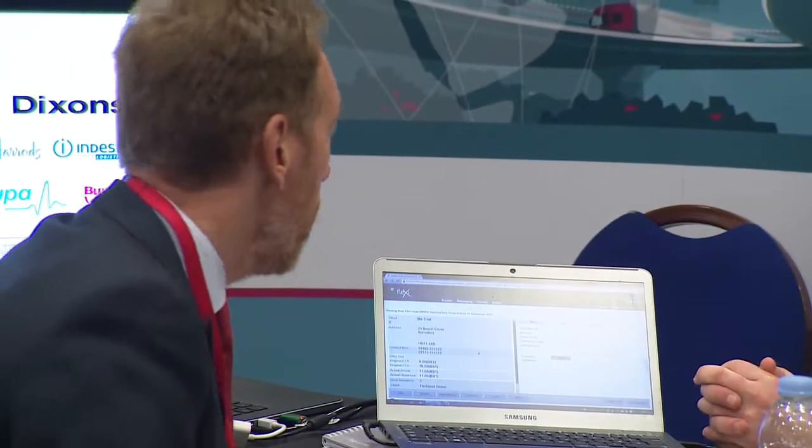A key development in our industry in the delivery of goods is customer visibility. The consumer now is very demanding and wants real-time or near real-time visibility of where their goods are.